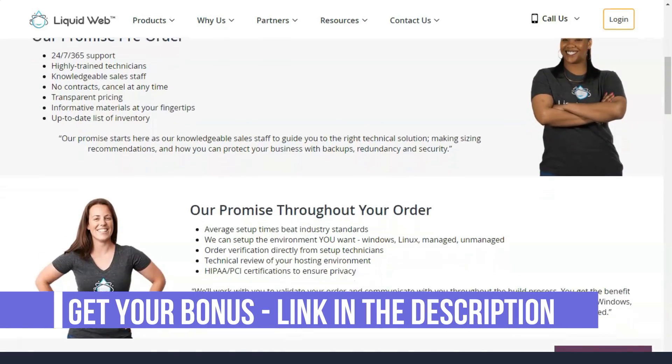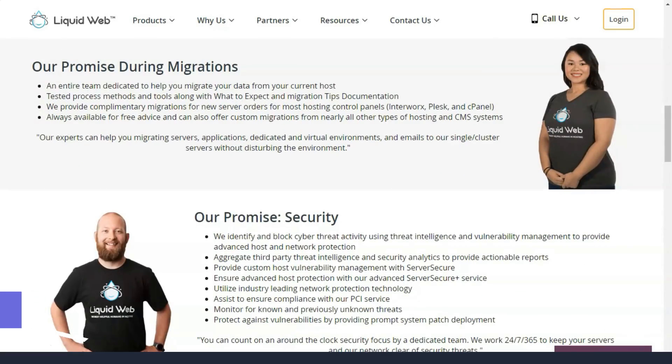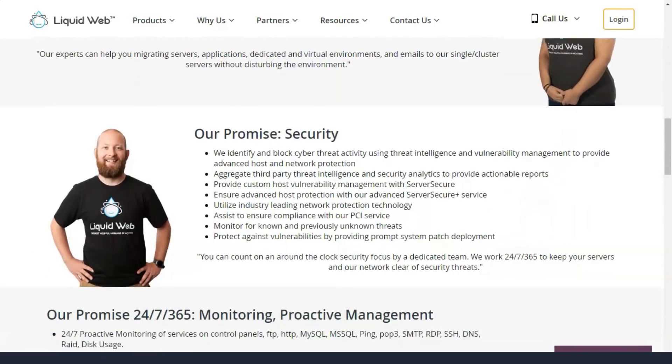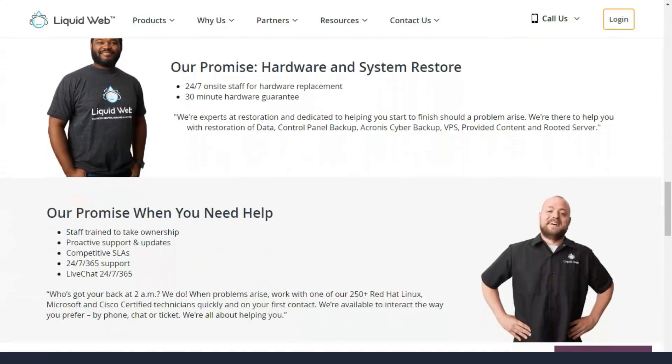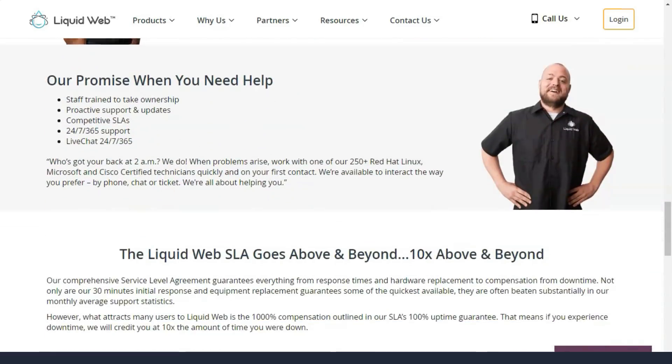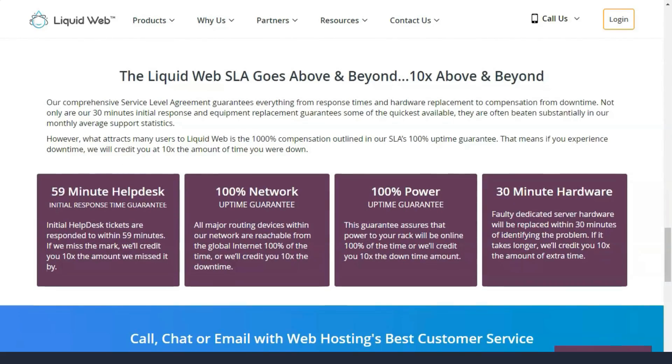Liquid Web differs from most web hosts in that it doesn't offer shared hosting. However, it does offer the following types of web hosting: managed dedicated servers, managed VPS hosting, managed WordPress, and managed WooCommerce.